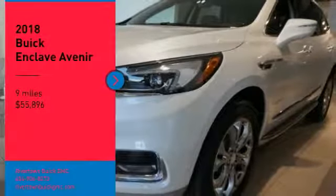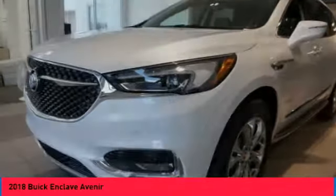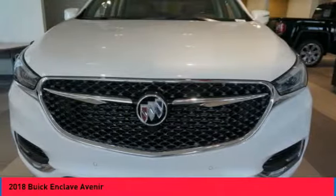Looking for the right vehicle? Check out the 2018 Enclave. The Enclave offers three rows of seats, standard, with seating for up to eight passengers.